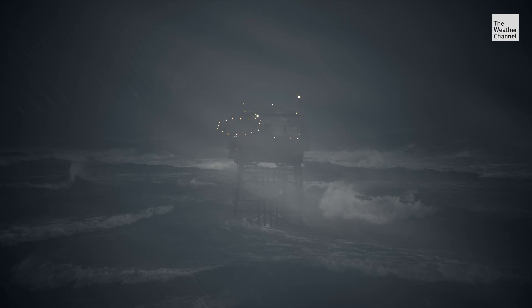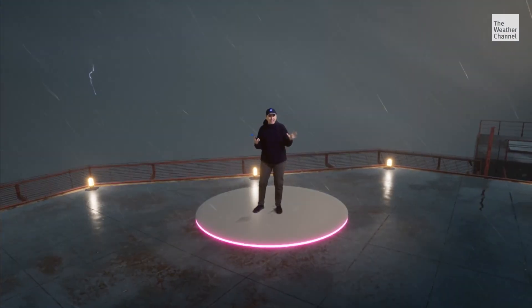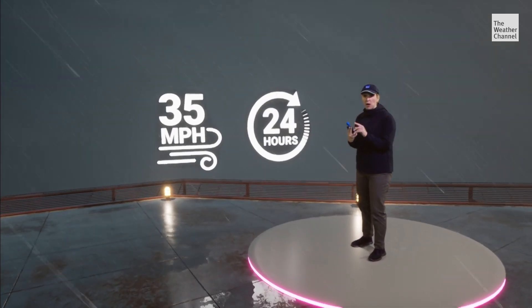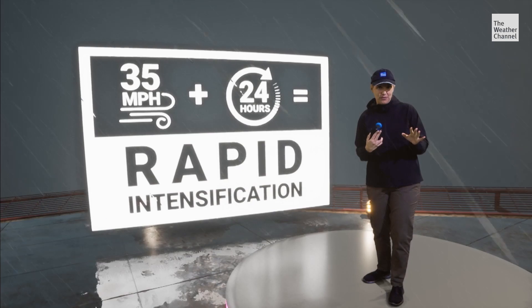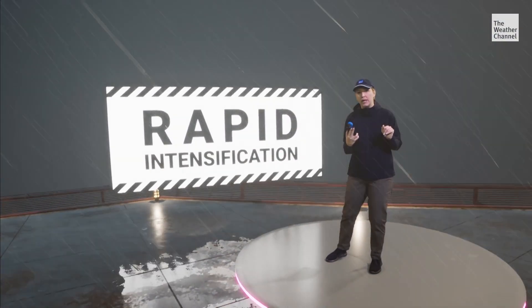500 miles from the coast on an ocean platform near the center of the tropical storm, winds are really picking up. If they increase at least 35 miles per hour within 24 hours, we will reach the criteria for rapid intensification. Most of the strongest hurricanes go through rapid intensification at some point.